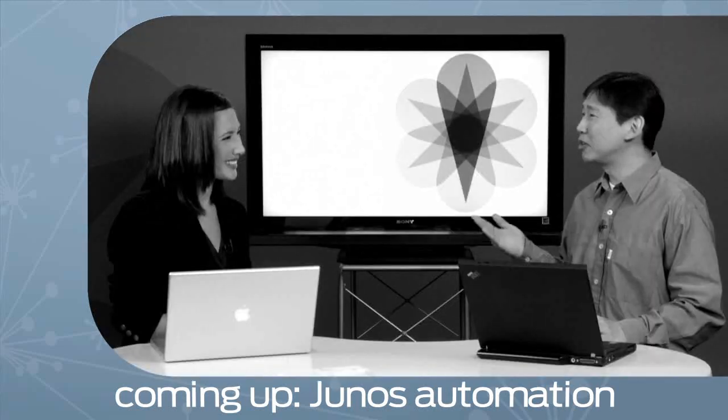Thanks, Jeff. And speaking of automation, stick around. Our Junos automation expert, Roy Lee, is coming up next. Just ask Roboroy — I'm here to explain what automation is. Don't go anywhere.